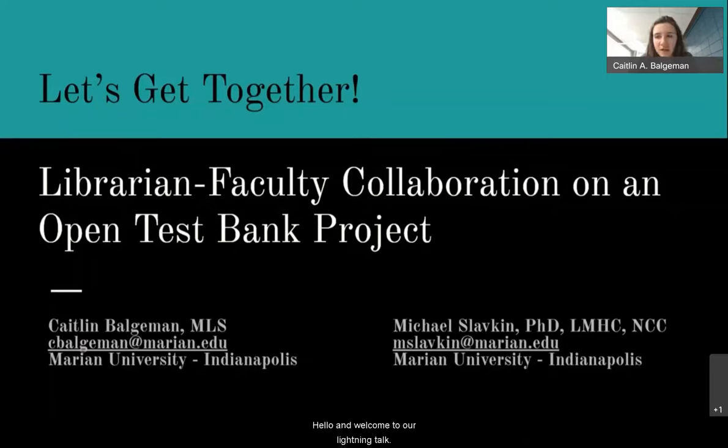Hello, and welcome to our Lightning Talk, 'Let's Get Together: Librarian-Faculty Collaboration on an Open Test Bank Project.' I'm Caitlin Balgeman, and I'm Michael Slavkin, and we are going to be briefly talking about our project from this year — developing Open Test Bank items.